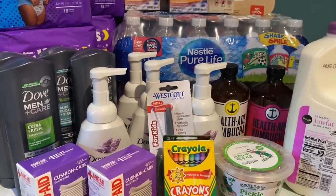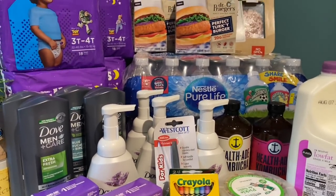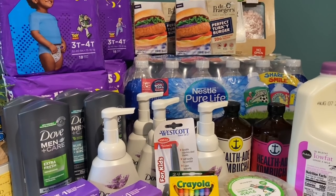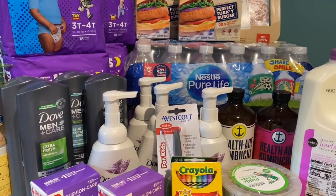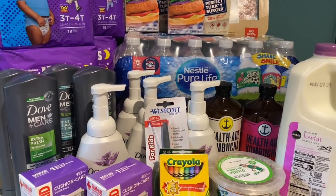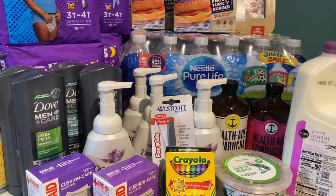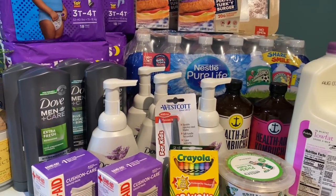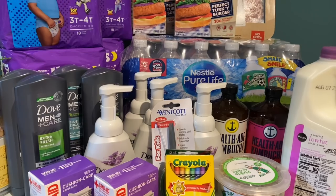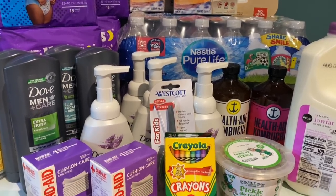Let me know in the comments if you're going to do any of these same deals and if you love shopping at Publix. I love their deals and love doing Publix shopping. Don't forget to grab your printable list below, and I will see you guys in the next video. Thank you so much for watching — bye guys!